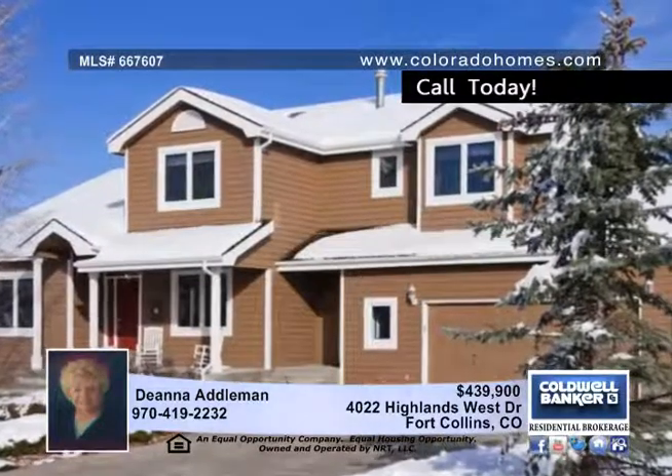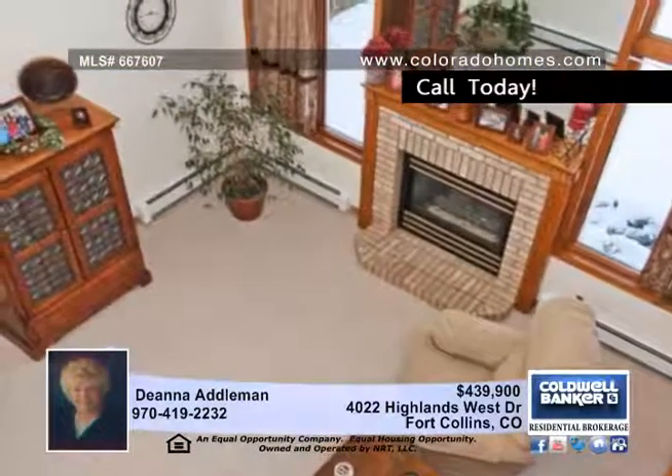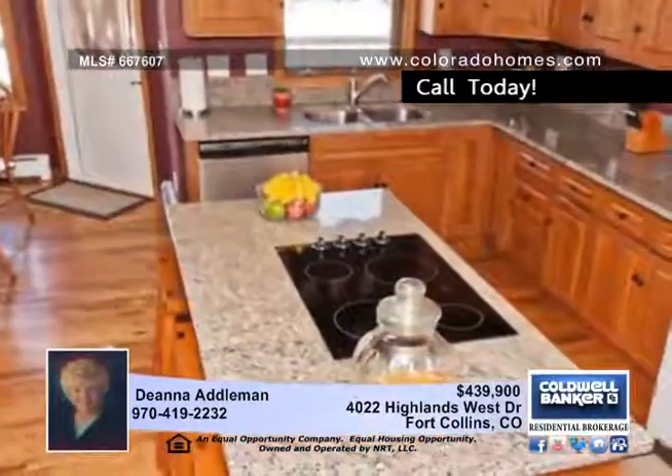Live on the Street of Dreams in this beautiful two-story home on a half-acre lot in a highly sought-after neighborhood. Enjoy a great view of the park-like backyard from the comfy and cozy family room.